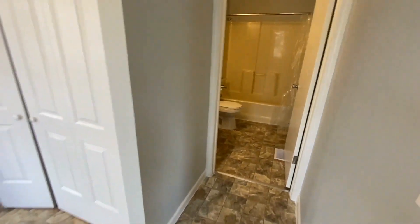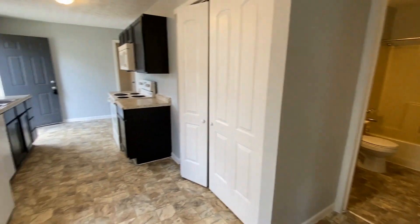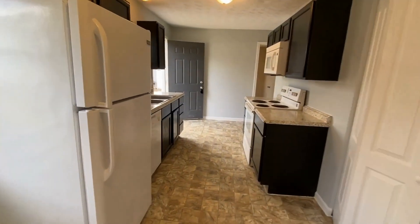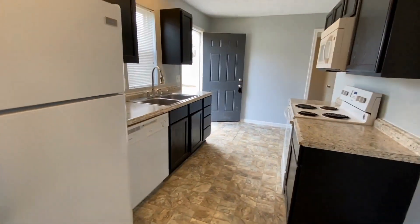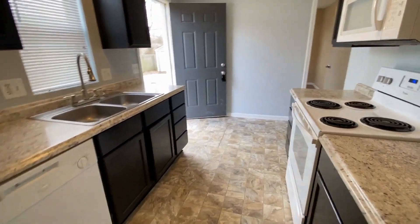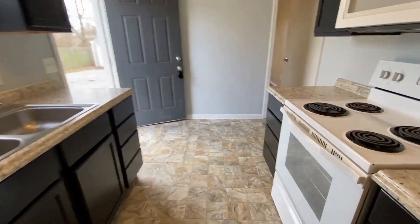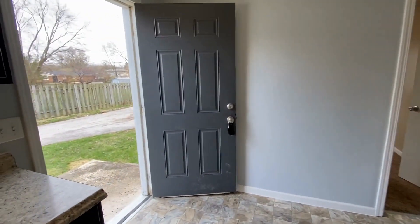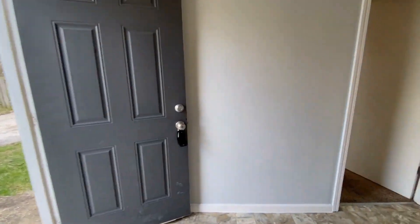Back to the kitchen view with the living room behind me. In the kitchen you have all white appliances, lots of cabinet space, a double stainless steel sink, and an electric cooktop range. There is also a side door entrance here.